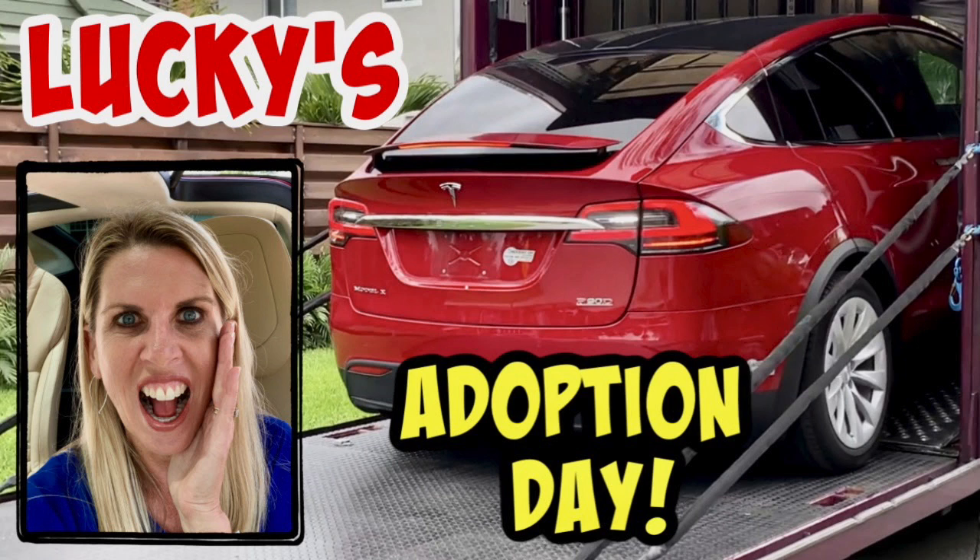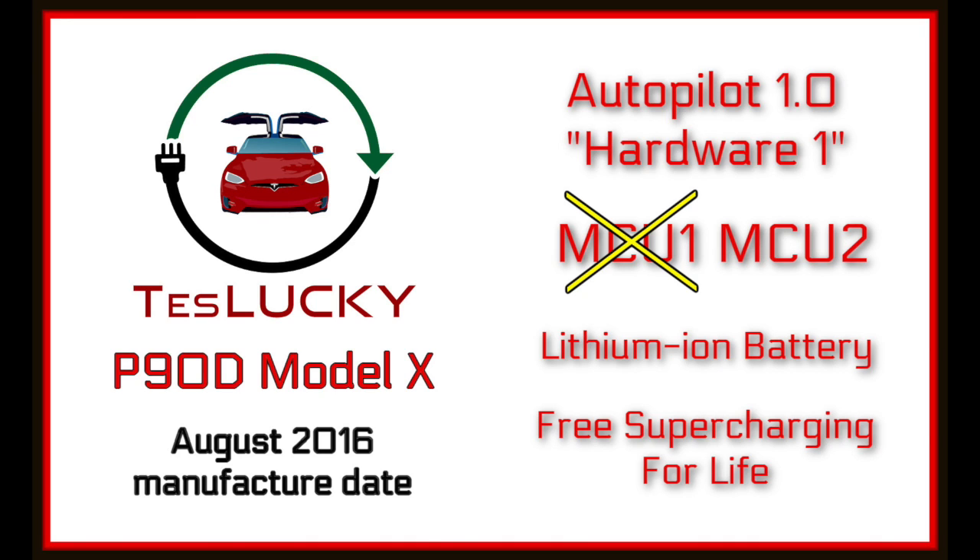Let's get to battery health. First, the specs and details you need to know about Lucky the Tesla: we acquired Lucky on March 28, 2019 — Carly's birthday. We have a wonderful video about Lucky's adoption day for anyone new to the channel. On August 28th of this year, 2023, Lucky will be seven years old. Here are her specs: she's a 2016 P90D Model X with free supercharging for life and a lithium-ion battery.